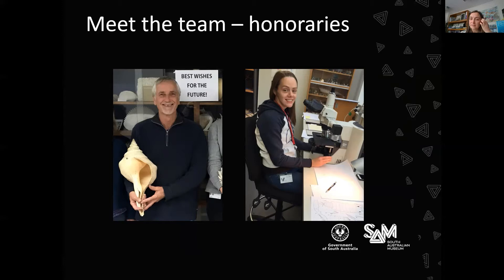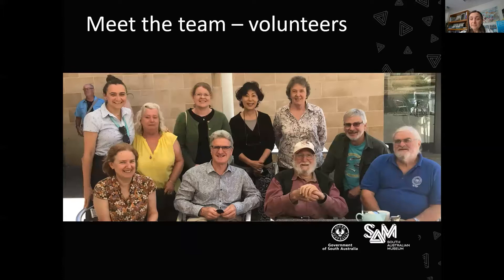As well as the staff and the honoree researchers, we have a dedicated team of volunteers who come in once, and some of them twice, a week to help with projects. From left to right, not including the staff, we have Ingrid, Amanda, Alan, Brenda, Don, Peter, and Tony — and we're missing Mike from that photo. These volunteers come in and help us with many different projects.